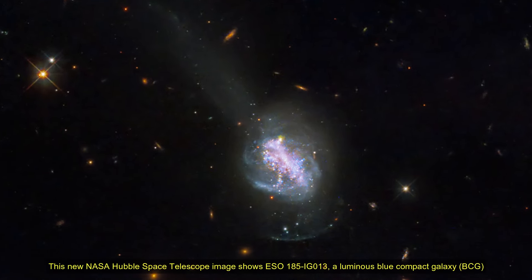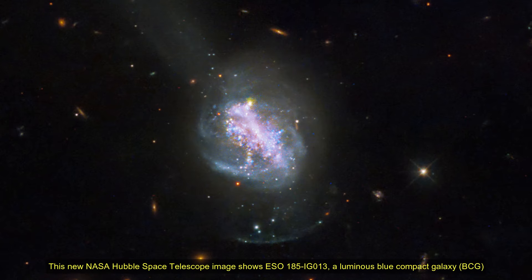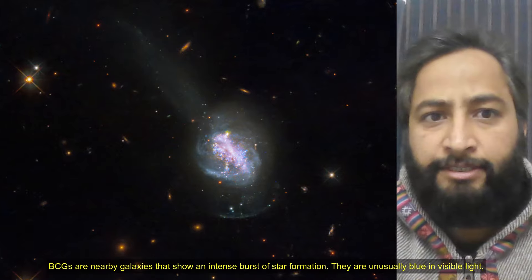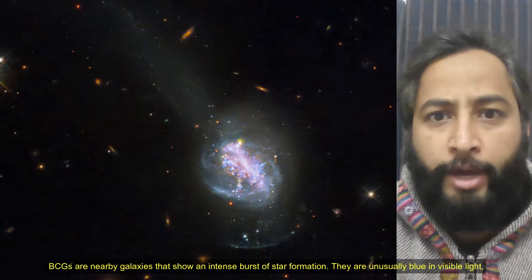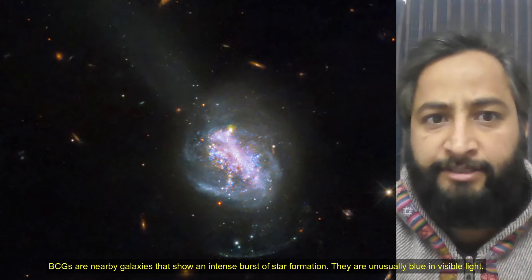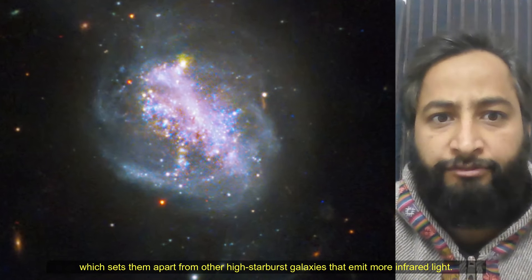Hello friends. This new NASA Hubble Space Telescope image shows ESO 185-IG013, a luminous blue compact galaxy, also known as a BCG. BCGs are nearby galaxies that show an intense burst of star formation. They are usually blue in visible light, which sets them apart from other high starburst galaxies that emit more infrared light.